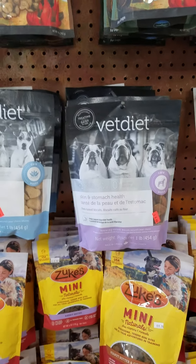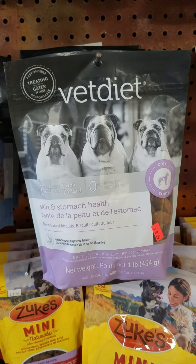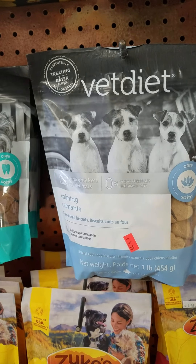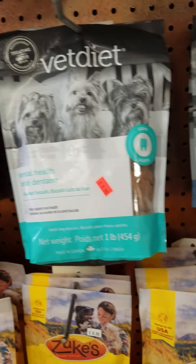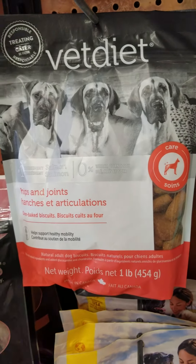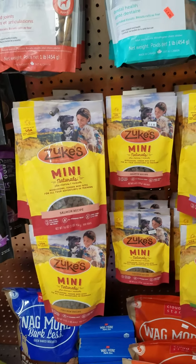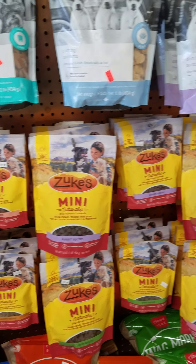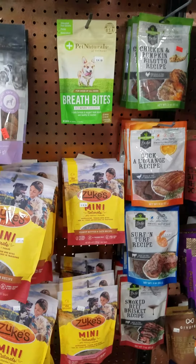We also have Vet Diet, which has skin and stomach health — those are a salmon flavored treat. There's a calming treat. These are biscuits — dental and hip and joint biscuits. We have the Zoox Mini Naturals in pretty much every flavor: salmon, rabbit, chicken, duck, pork, and peanut butter.